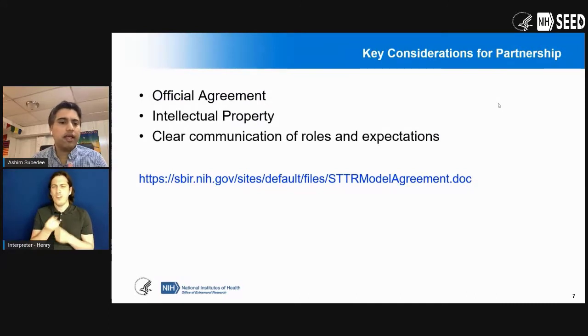A few things to think about before you jump into an academic partnership. You should definitely think of creating an official agreement — there's a model agreement available that you can use when putting together an SBIR or STTR. IP is a very critical issue; make sure there is a clear understanding of how IP will be assigned if that partnership leads to new IP. And it's really important to have clear communication of roles and expectations — what is the academic partner going to do and what are you going to do?